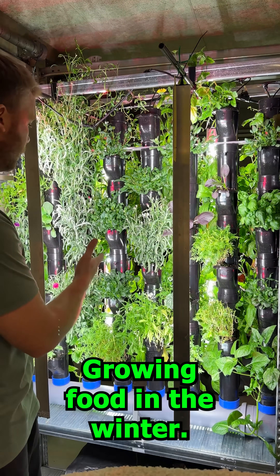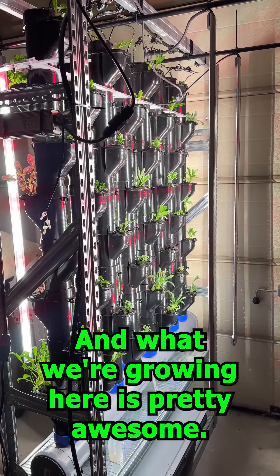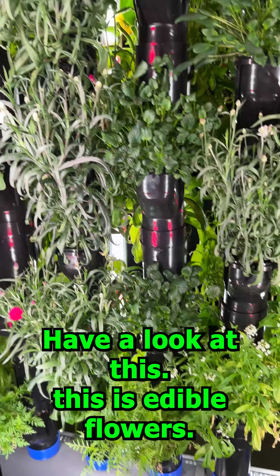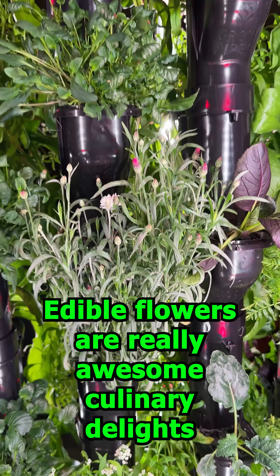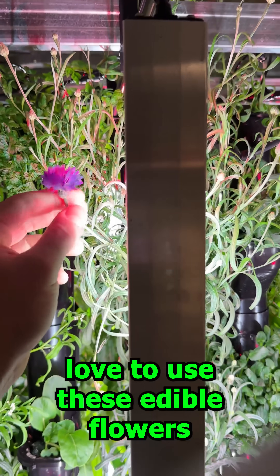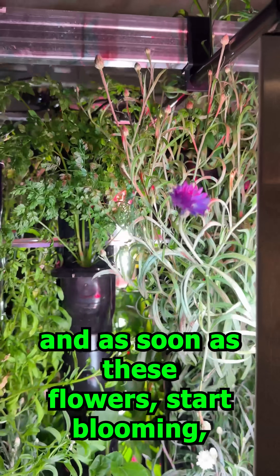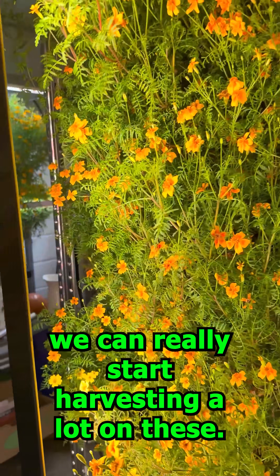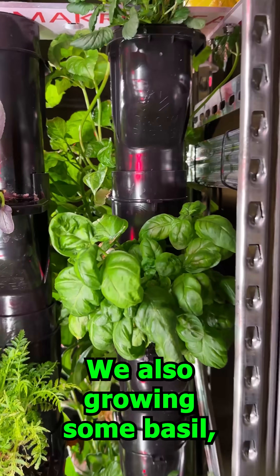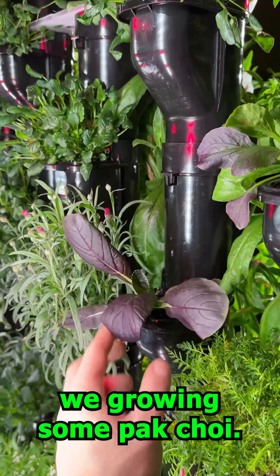I'm here in my garage growing food in the winter without the sun, without the soil. What we're growing here is pretty awesome — have a look at this. This is edible flowers. Edible flowers are really awesome culinary delights; chefs love to use these edible flowers as garnish on their dishes. As soon as these flowers start blooming, we can really start harvesting a lot. We're also growing some basil, some pak choi,